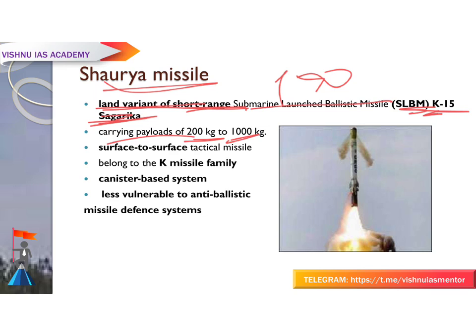The Shaurya missile has a carrying capacity of 200 kg to 1000 kg and is a surface-to-surface tactical missile. It belongs to the K missile family, which is a code name after the late Dr. APJ Abdul Kalam. These missiles are launched from the Arihant class of nuclear submarines.